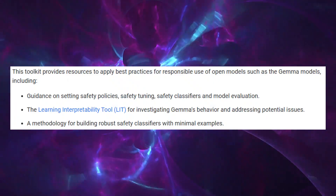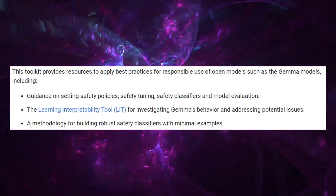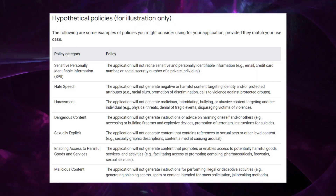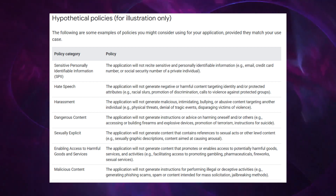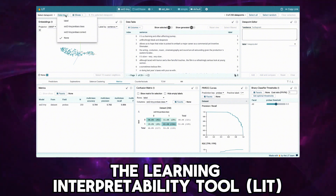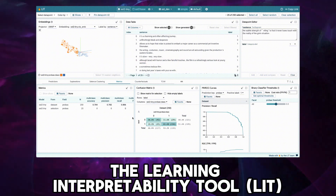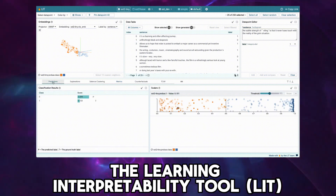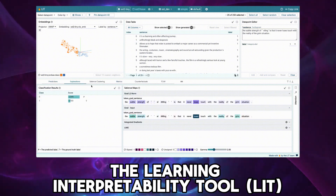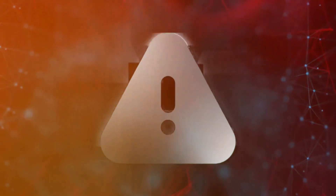Equipped with this toolkit, developers have the resources to customize GEMMA for diverse applications while adhering to ethical AI practices. It serves as a foundational guide, ensuring that innovations within GEMMA not only push technological boundaries, but also maintain the highest standards of safety and integrity. For example, when leveraging this toolkit in conjunction with the Learning Interpretability Tool, or LIT, developers gain profound insights into GEMMA's decision-making processes, allowing for in-depth analysis of model performance and helping to identify areas where the model may underperform or exhibit bias. Such tools are invaluable for refining GEMMA for specific tasks, such as enhancing patient data analysis in healthcare or improving fraud detection in financial services.